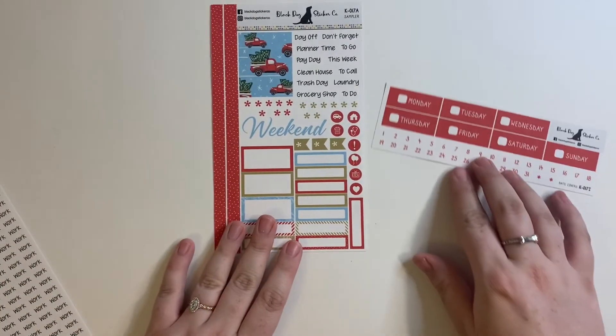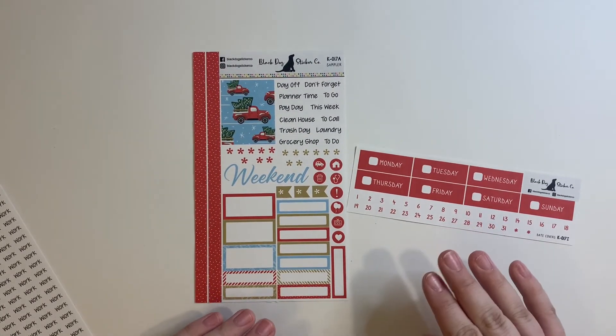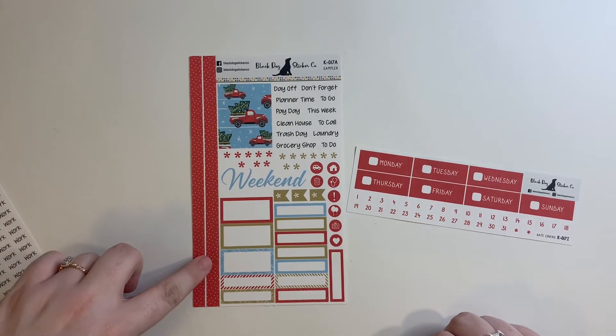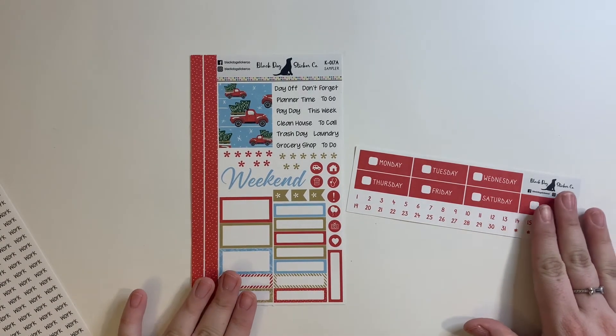Last but certainly not least — well, I also got two more things — I had to get the Red Trucks in a weekly kit as well. I love this pattern and design so much. There's this beautiful polka dot element. She's calling this one Red Truck Christmas. It's absolutely adorable.